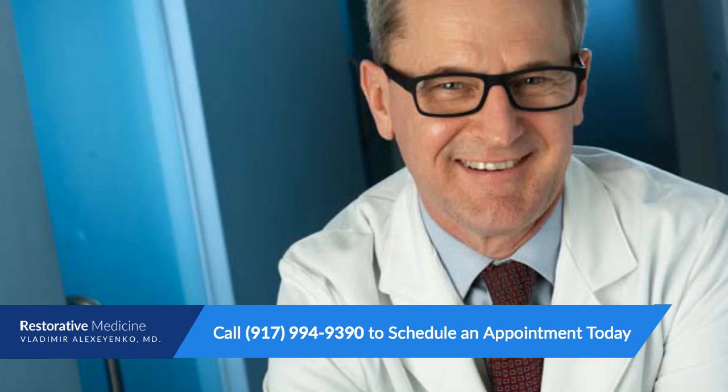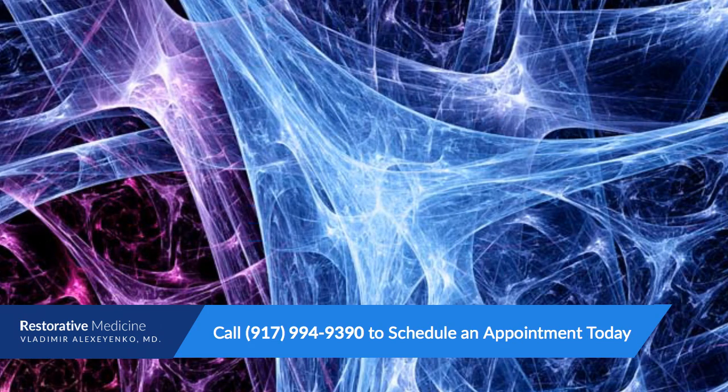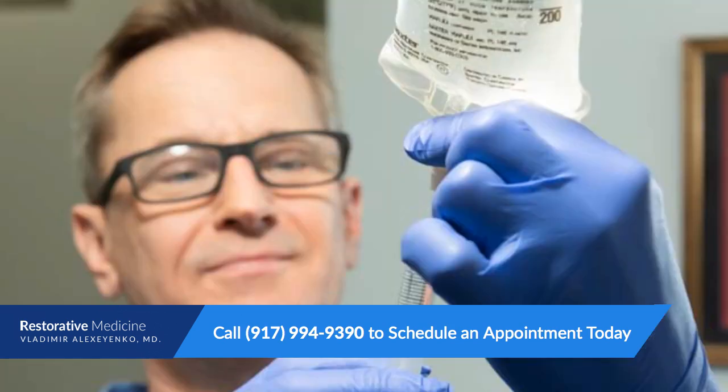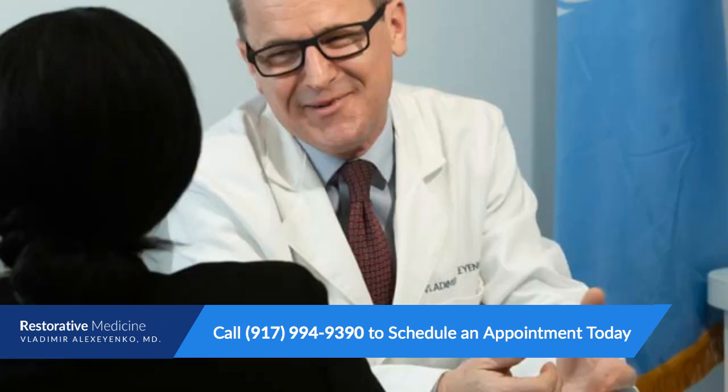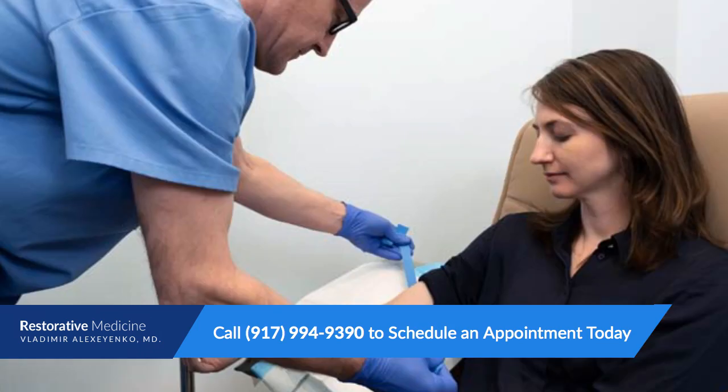Dr. Vladimir Aleksa Yanko at Restorative Medicine IV Therapy offers IV therapy and vitamin injections at the IV therapy clinic in New York City. This video covers several of the questions that people ask about IV therapy, including: What is IV therapy used for? How much does IV therapy cost? How does IV therapy work? And how often should you do IV therapy?